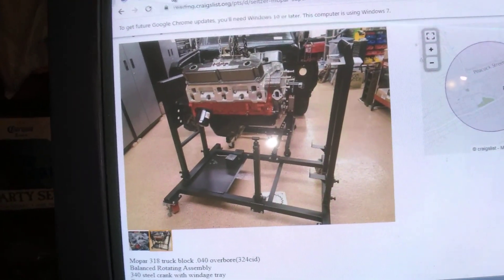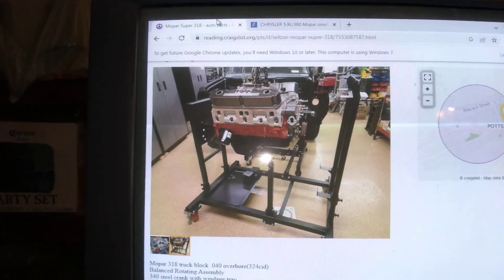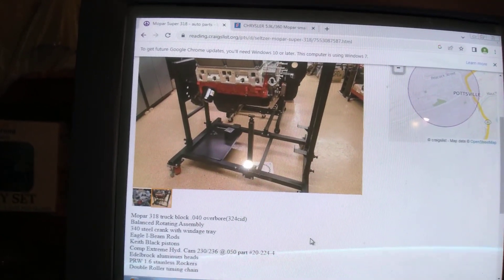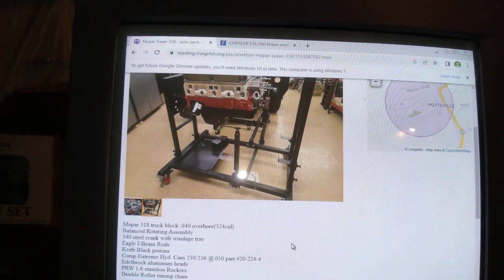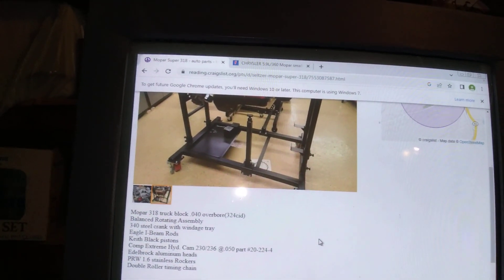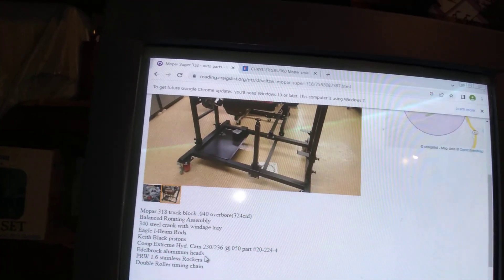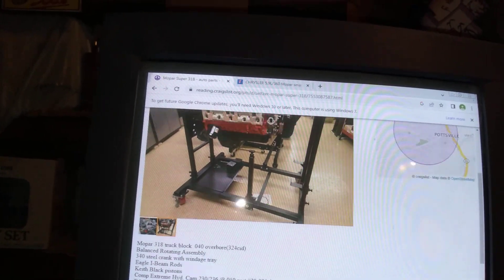Hello, Mr. Swinger1 here. I wanted to show you guys this is a Craigslist ad. It says Mopar Super 318, $4,200. I'm going to read what it says — keep in mind this is Craigslist. Mopar 318 truck block, 40 thousandths overboard, 324 cubic inch displacement, balanced rotating assembly, 340 steel crank with windage tray, Eagle I-beam rods, Keith Black Pistons, Comp Extreme Hydraulic Cam 230/236 and 50, part number 20-224-4, Edelbrock aluminum heads, PRW 1.6 stainless rockers, double roller timing chain.